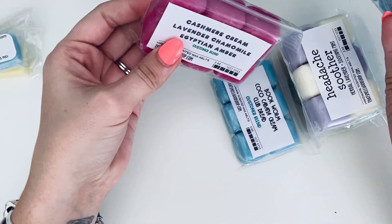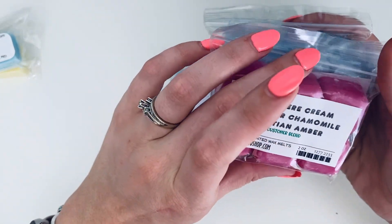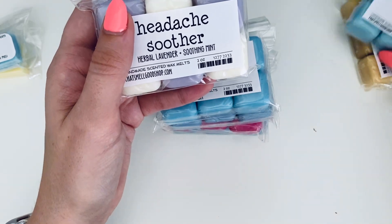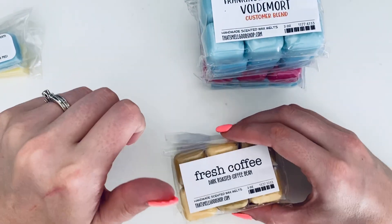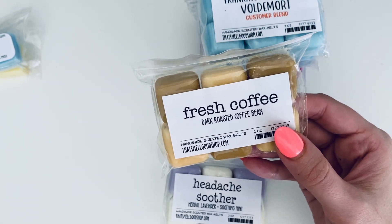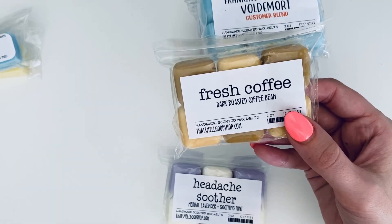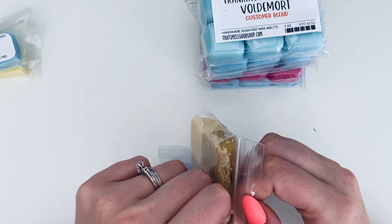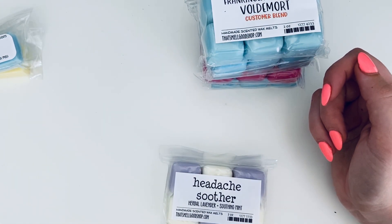Some of these were customer blends that were ready-to-ship that I went ahead and picked up because they sounded really good. Then we have Fresh Coffee — a dark roasted coffee bean. I'm on a hunt for a good coffee scent that my husband likes. He essentially likes the Folgers-in-the-can smell — not coffee mixed with creamer or donuts, just like the grounds in a bag. I'm hoping this dark roasted coffee bean might be it.